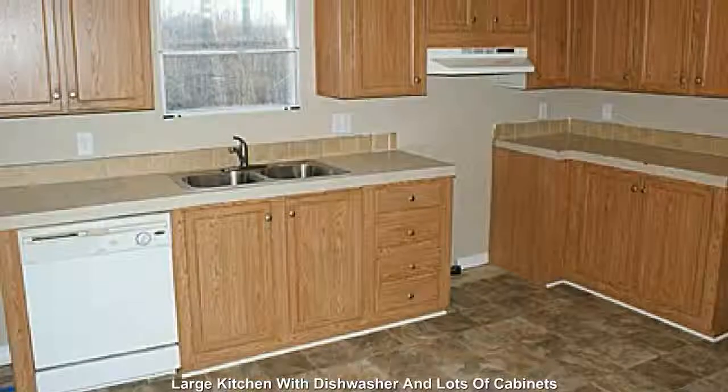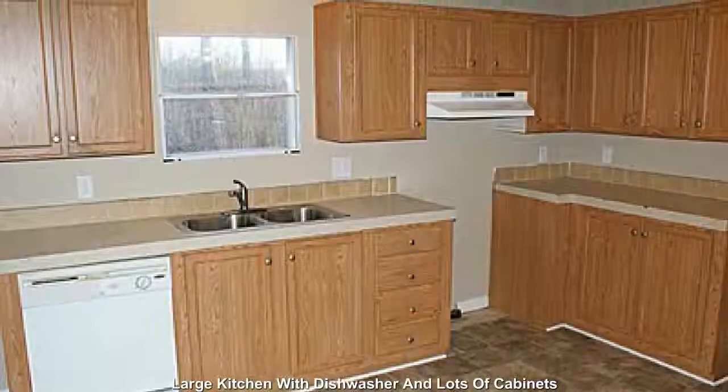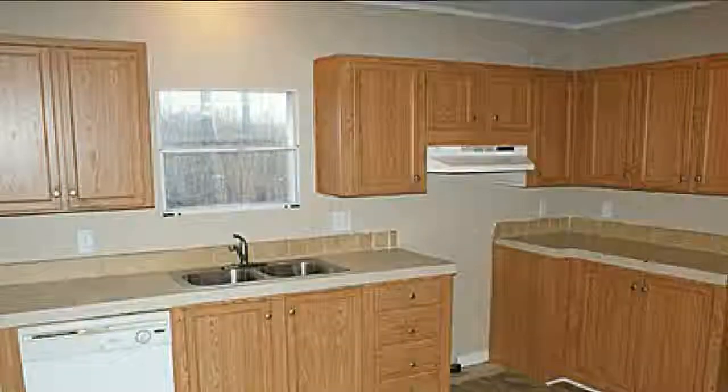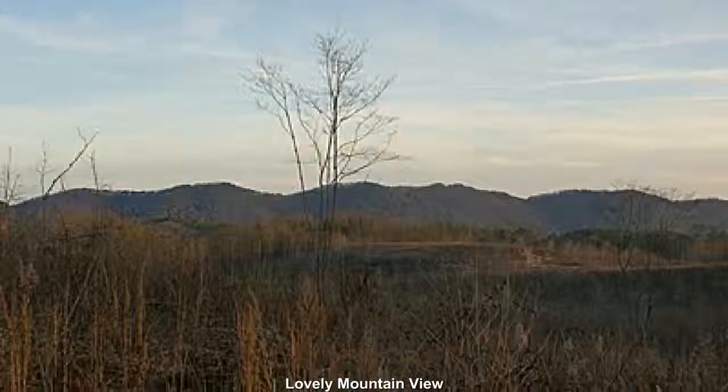Featuring a large kitchen with dishwasher and lots of cabinets. You will fall in love with the mountain views and sensation of open space.